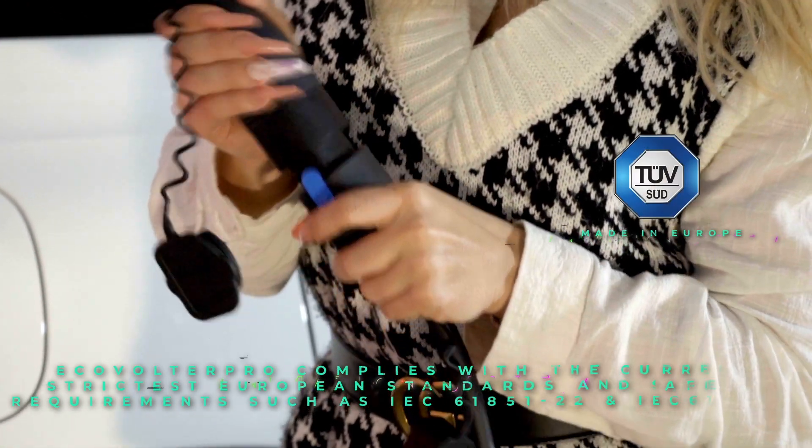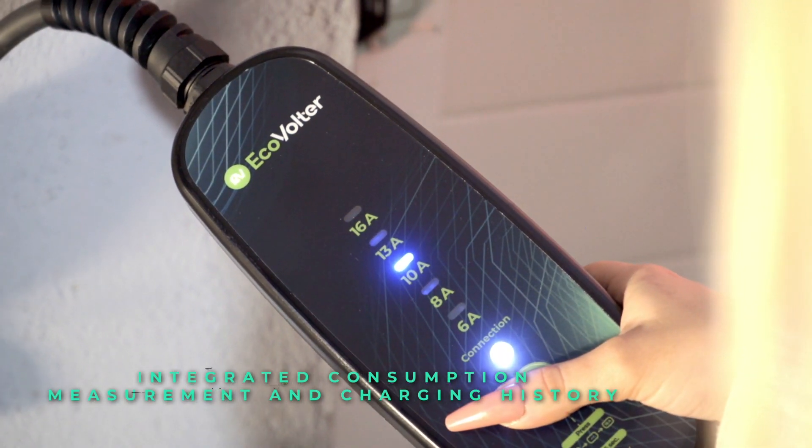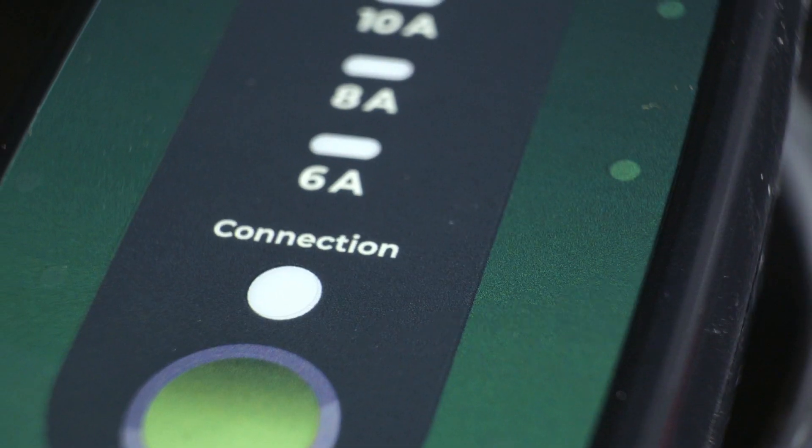Functions such as charging history, boost mode, and the ability to switch between one-phase and three-phase charging depending on demand and surplus from the photovoltaic system are available.